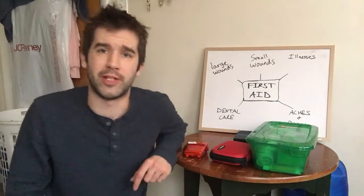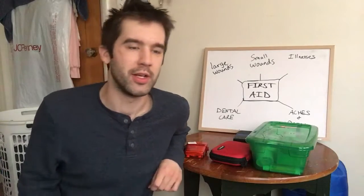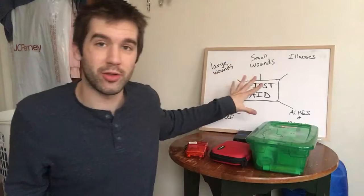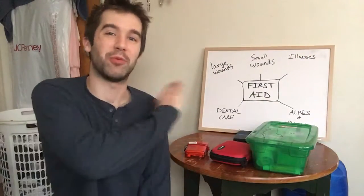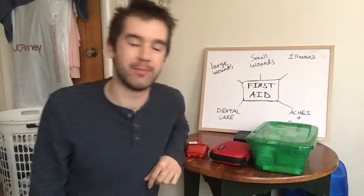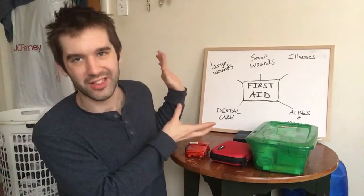Hey guys, what is up? Cody Carter coming at you once again. Starting the Survival Series back up. I know it's been a couple weeks, been a little busy. My original plan for the Survival Series has gotten erased, so I'm just going to go one by one and draw a new one every time. So the subject of this one is first aid, obviously.